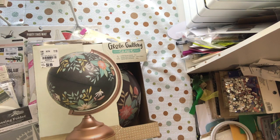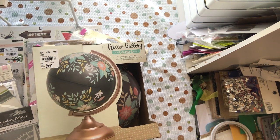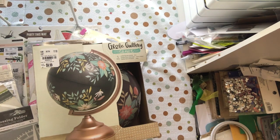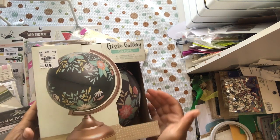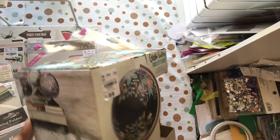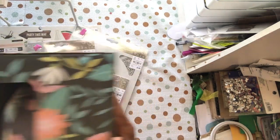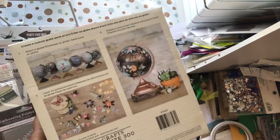Hello YouTube, this is Dom from Dare to be Creative and I am here with the haul. It will be late by the time it is posted on my channel. Anyway, I want to show you some of the things I got. I got this globe — it was 20% off with an additional 25% off, so it was $10 but I paid $5.99, basically 40% off.